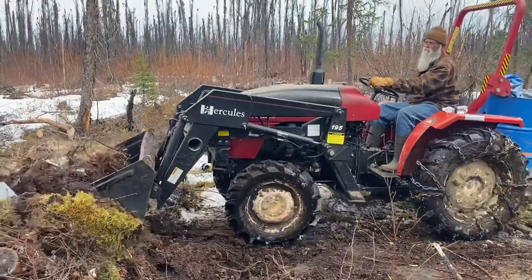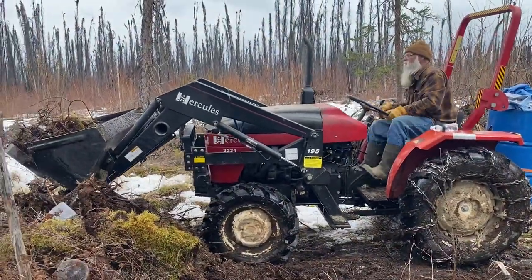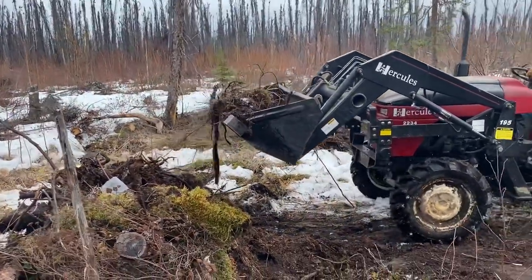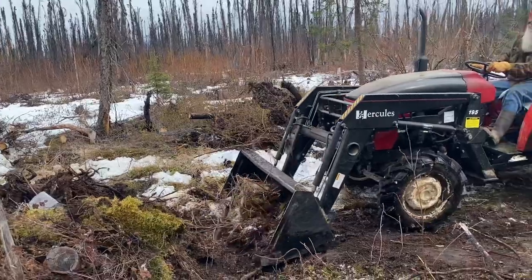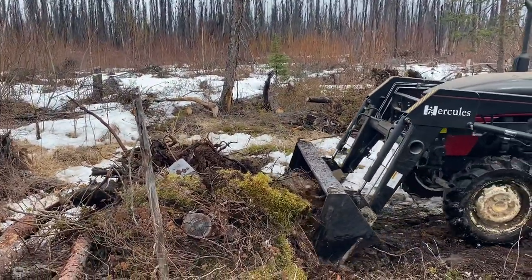The ground is still frozen quite a bit — it's actually surprising how frozen the ground actually is still. Definitely not in our driveway for sure, but just out here where the snow has only recently melted.